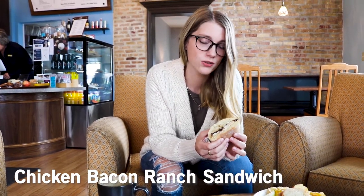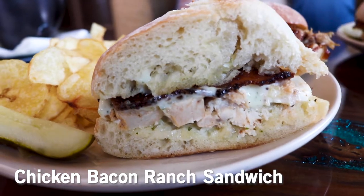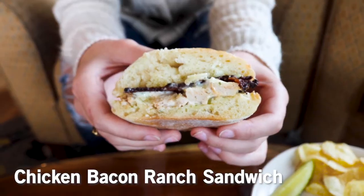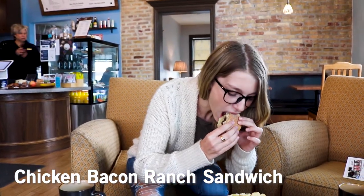Here we have the chicken bacon ranch sandwich that has house-made thick-cut peppered bacon. It has a good amount of chicken on there, but it doesn't look like it's going to be too much, so I'm very excited to try this. This is really good — you can taste the bacon, but it doesn't overpower the chicken, which is a big problem on a lot of sandwiches. It's definitely thick and crunchy, which goes really well with the tender chicken. The ranch, you can taste the flavor coming out, but it's not overpowering, which is really good.